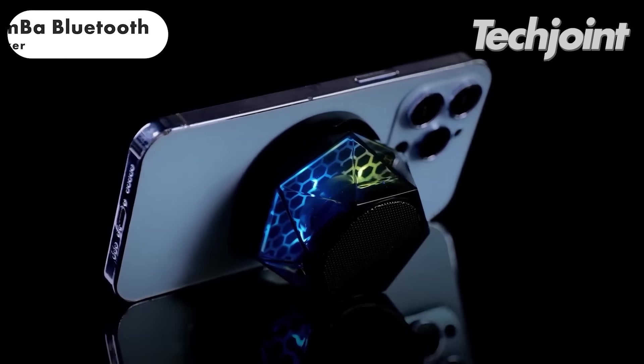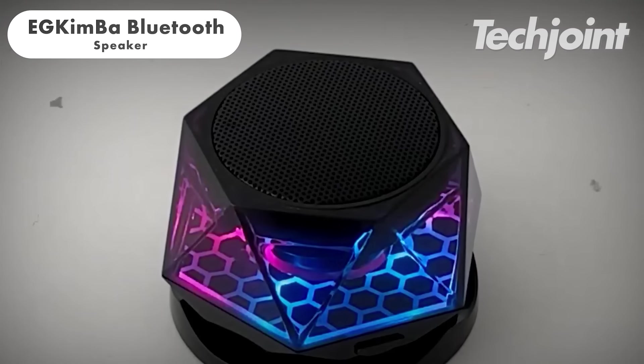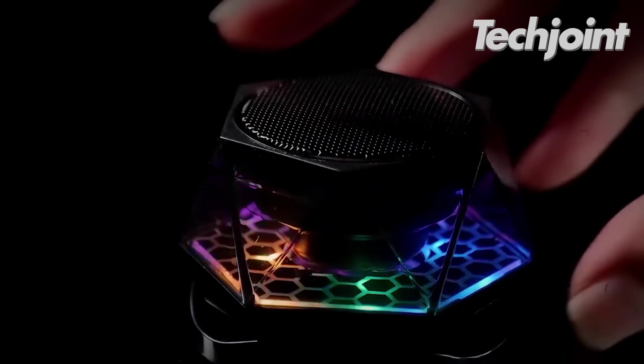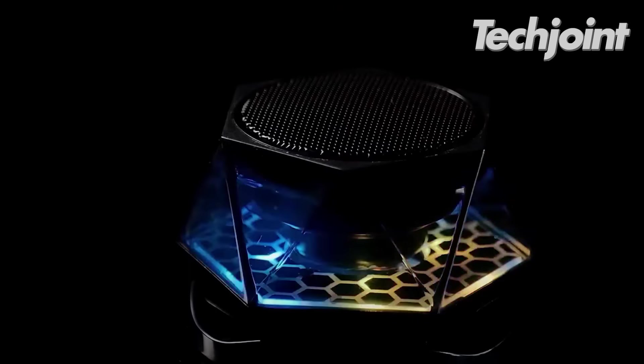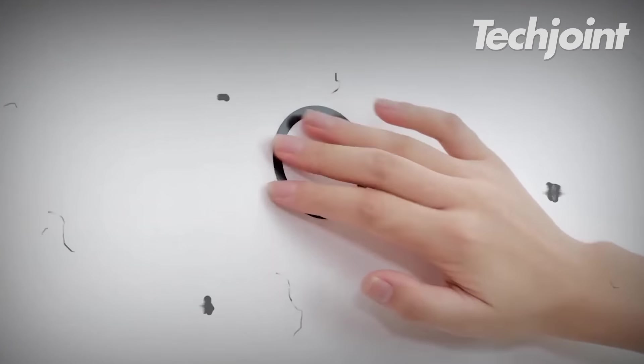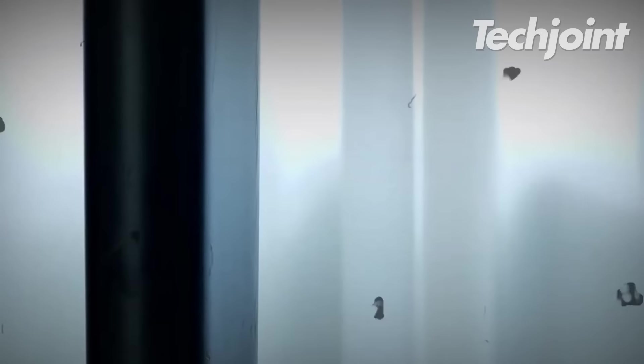This mini Bluetooth speaker packs a punch with its diamond design, built-in phone stand and colourful light shape. It's perfect for bringing your music anywhere and even sticks to magnetic surfaces for easy portability. You can get this product for only $13.